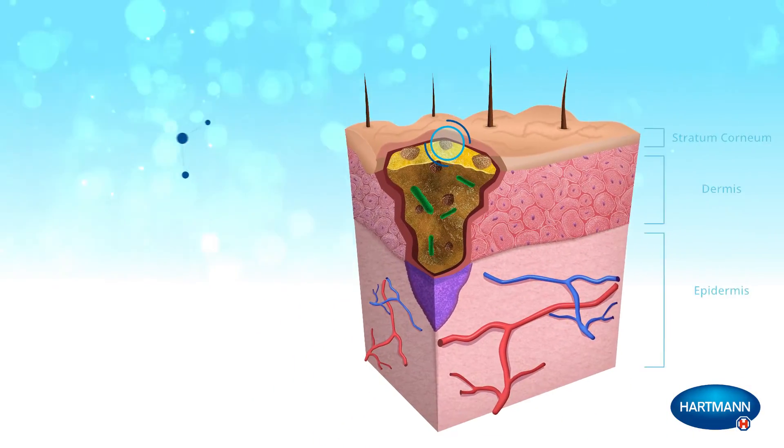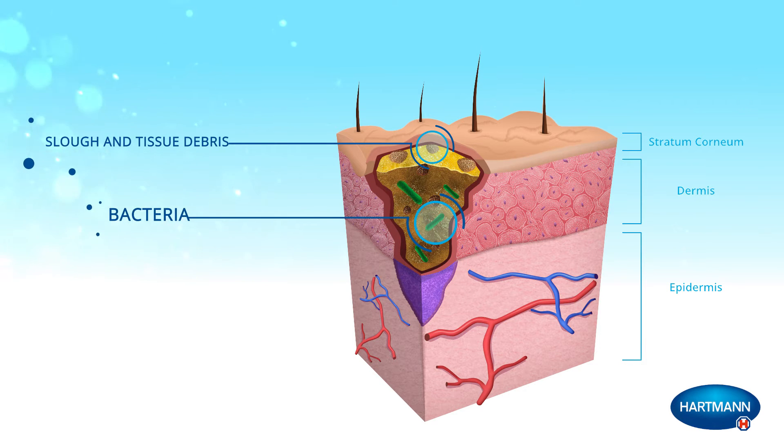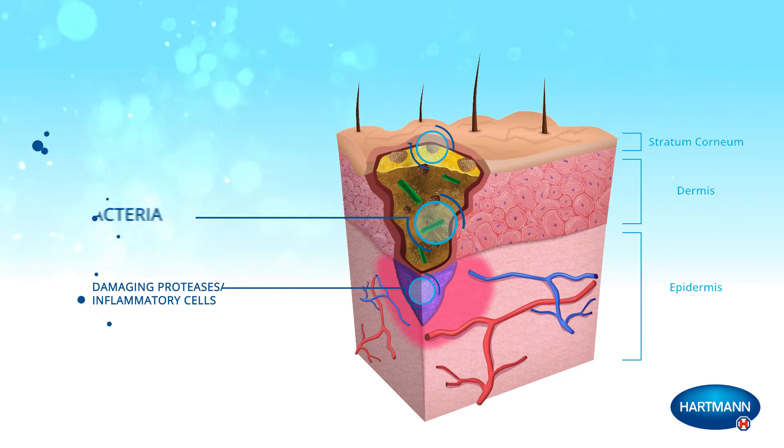This wound bed is covered with devitalized slough that contains tissue debris including bacteria. The slough acts as a barrier to epidermal movement across the wound bed and a source for infection. This requires debridement for the barrier to be removed. The healing process is also stalled due to the presence of excessive proteases, which result from elevated tissue inflammation brought on by the underlying wound etiology.